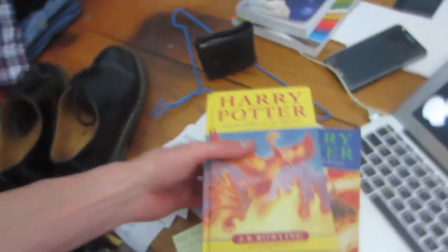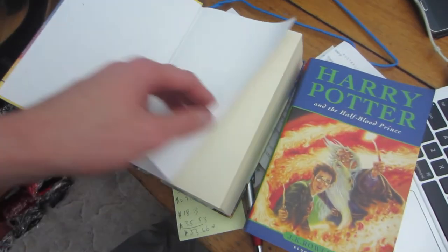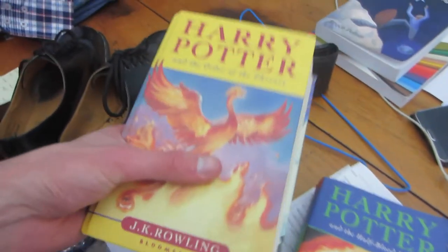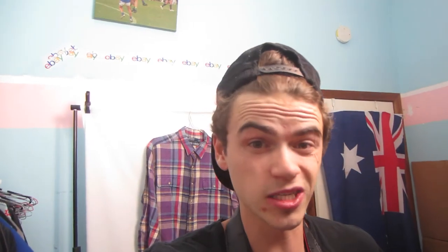Last but not least, I picked up two Harry Potter books. The only reason I got them is because they are first edition ones, and these have good resale value — about $30 to $35 each. But since I've shown you the shoes, let's get the photos done for them.